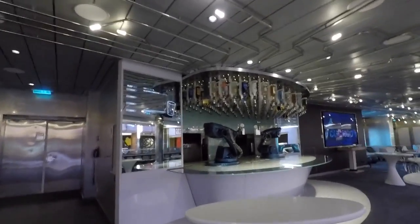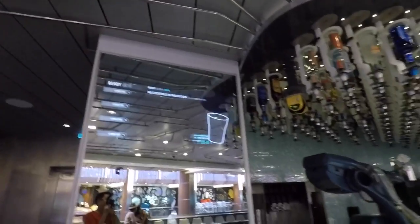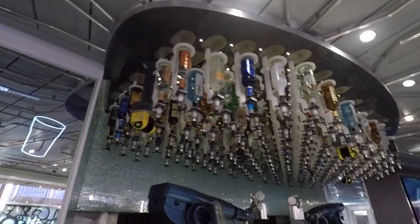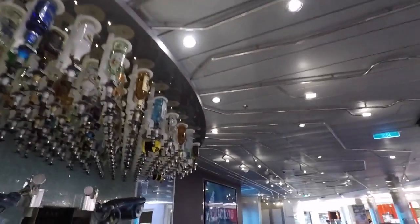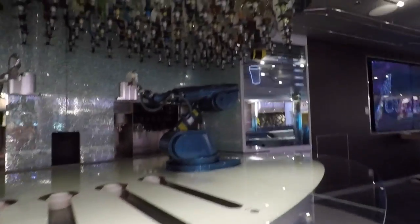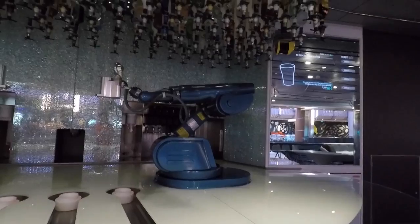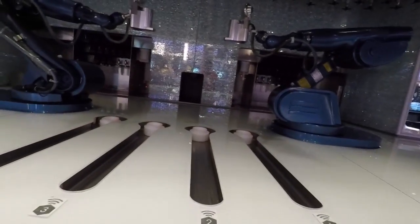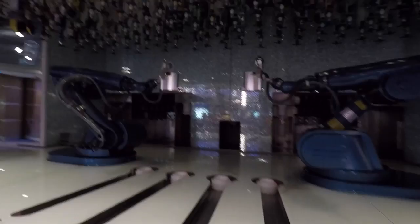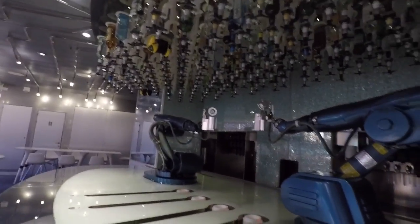A famous feature of this deck is the Bionic Bar. Here you can choose your cocktails from a great variety of different drinks. The Bionic Bar features two large robot arms which shake up and mix your drinks and then give them to you on conveyor belts. Beware though — these drinks are expensive, but they are quite tasty.